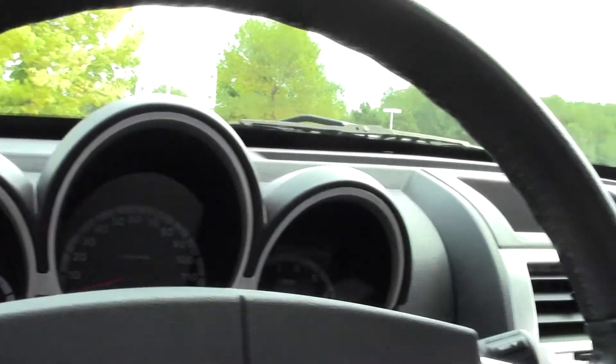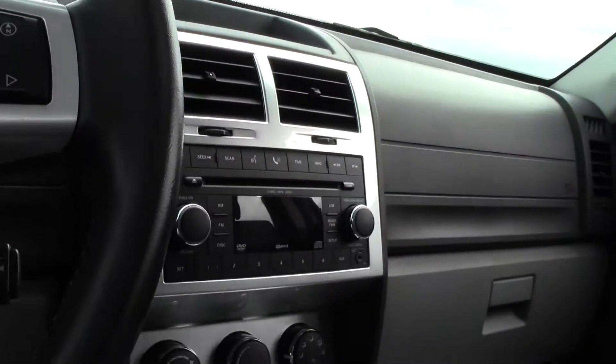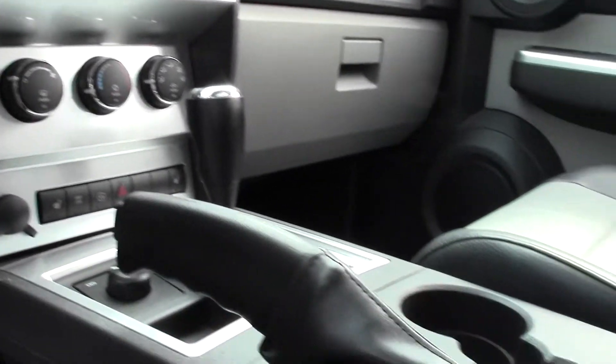Power controls, easy to read dials, really clean sleek layout, nice color scheme.